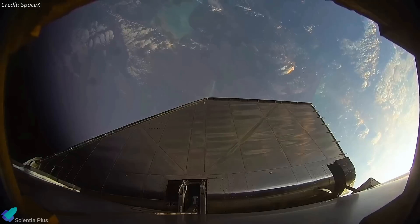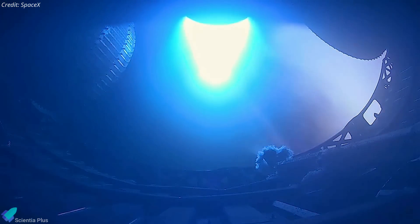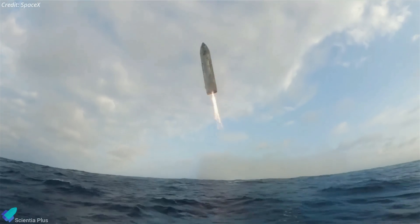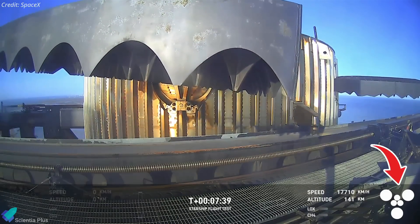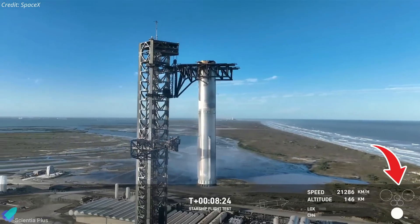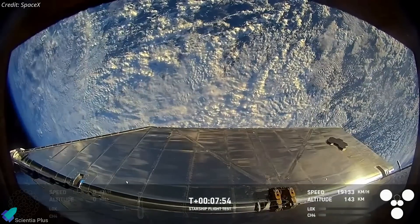While the booster was being caught, Ship 33 continued its flight into space. The planned objectives for the upper stage included an in-space engine relight, the deployment of 10 Starlink satellite simulators, and a controlled re-entry with a targeted splashdown in the Indian Ocean. However, approximately seven and a half minutes into the flight, the ship's engines began shutting down sequentially, resulting in a loss of thrust. SpaceX's mission control subsequently lost telemetry from the vehicle, confirming the vehicle was lost.